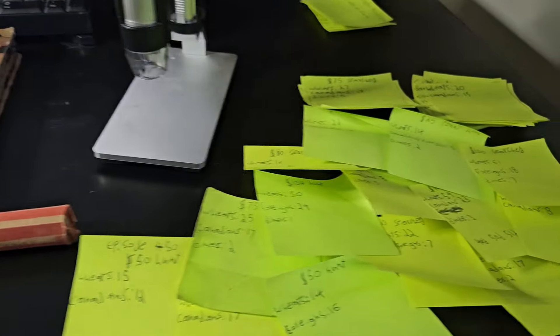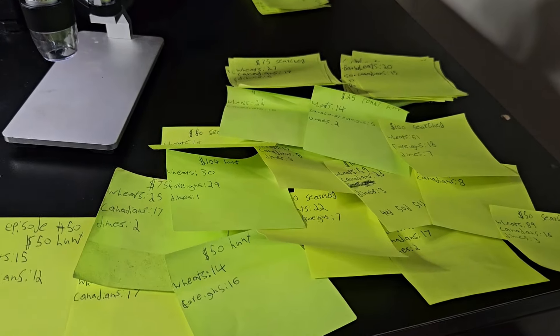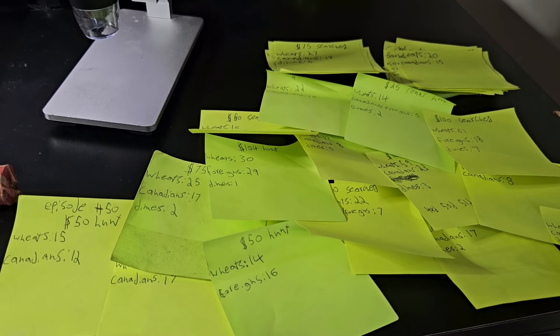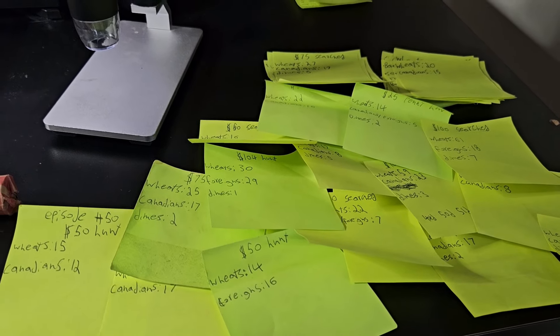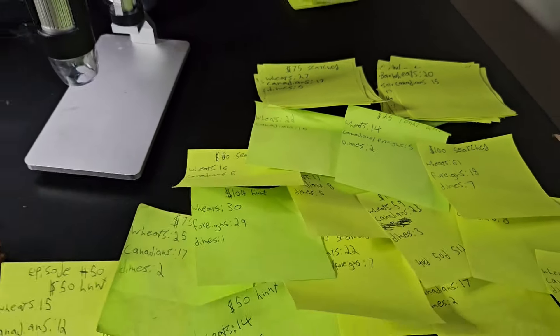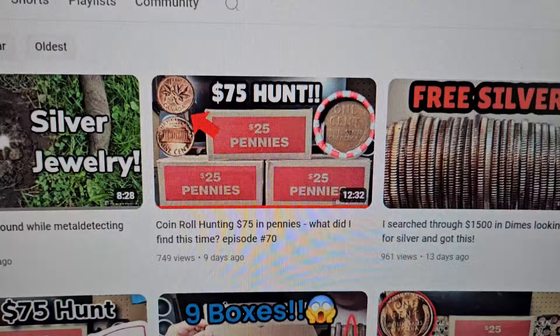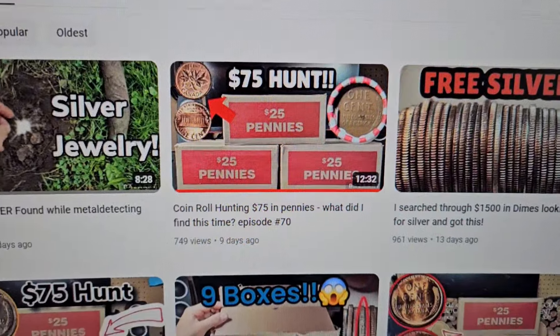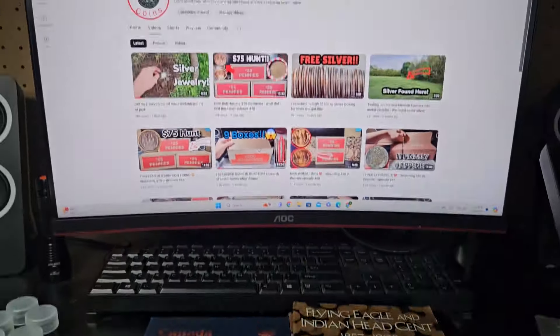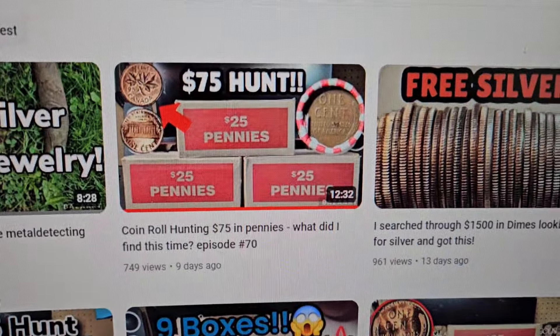Over the last 70 episodes, I've kept a tally of exactly how many boxes I've gone through, how many wheats we found, how many foreign coins, Indian head pennies, proofs, dimes, and anything else. I kept it all in sticky notes and recently I've just added it all up. In our last episode, which was episode number 70, we surpassed a total of 500,000 pennies searched through. We actually hit 505,000.